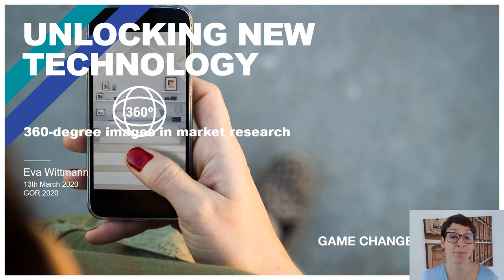Hello everyone, my name is Eva Wittmann. Thank you very much for having me here today and listening to me. I want to talk today about 360 degree display and how we believe that this is increasing respondent engagement with our service and obviously with the product itself.